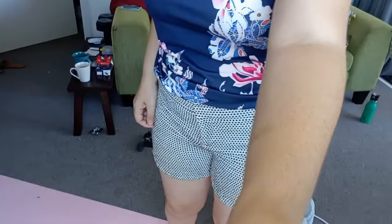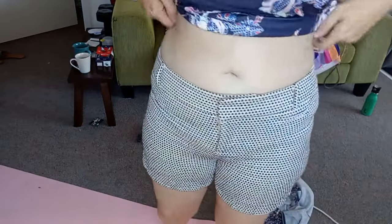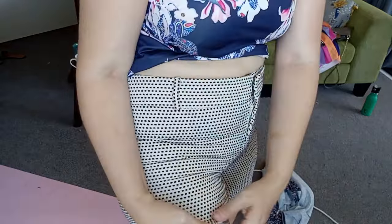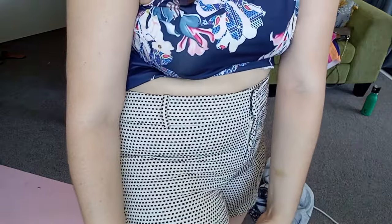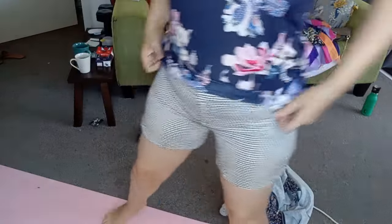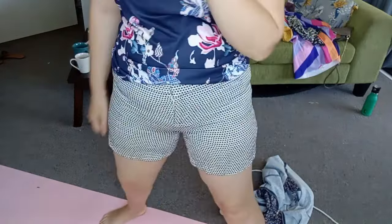And I got these shorts. They're really comfy and the material is really strong and thick, so the quality is really good too. I love these — these are good shorts.